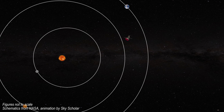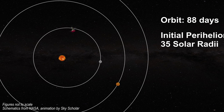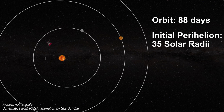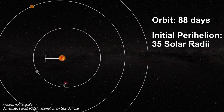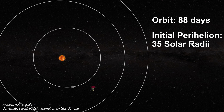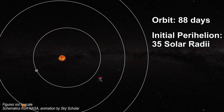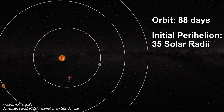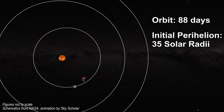Once reaching its orbit three months after launch, the satellite will begin repeated elliptical orbits of 88 days around the sun with an initial perihelion of approximately 0.16 astronomical units or 35 solar radii. Over a 6.9 year period, the satellite is anticipated to have 24 solar encounters and seven Venus flybys, ending in 2025.